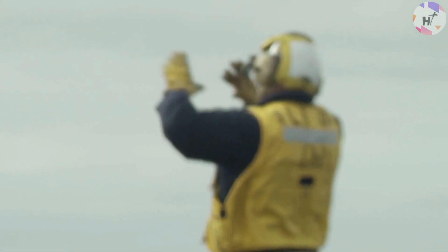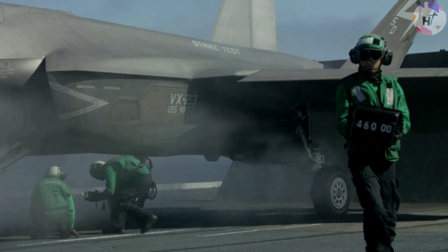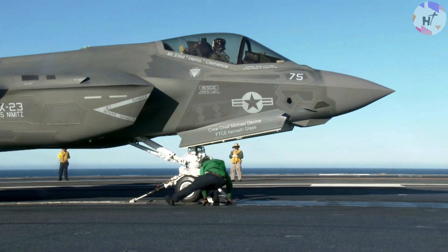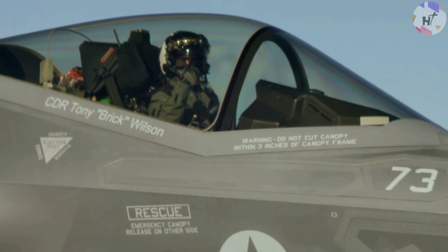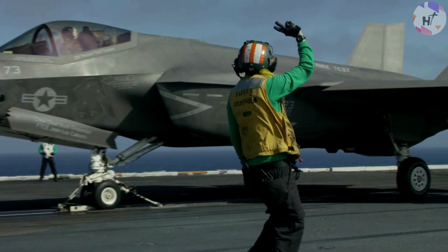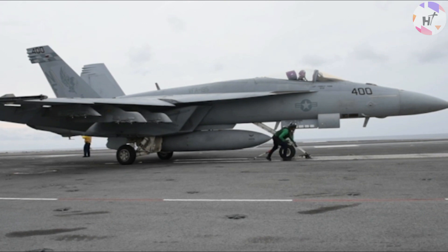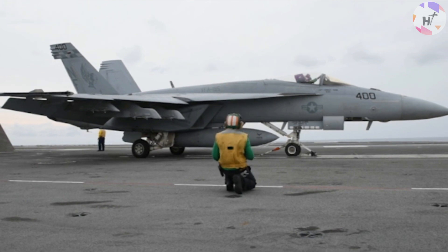Let's start with the initial aircraft setup and engine startup. The plane captain first instructs the pilot to turn on the APU by pointing to the exhaust of the APU while rotating his right hand counterclockwise. The APU, or Auxiliary Power Unit, is a small gas turbine engine that provides an alternative air source for the environmental control system or to power the air turbine starter. Next, to turn the engines on, the plane captain spins his other hand clockwise while indicating with his left hand which engine. Engine number two is started first, then engine number one.